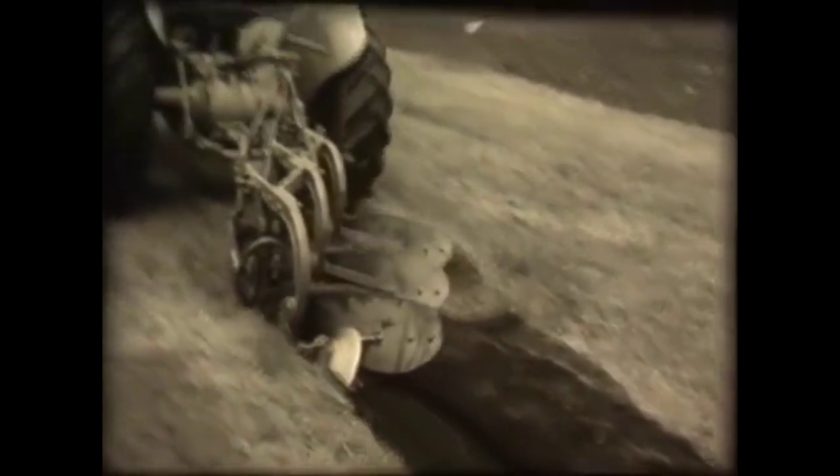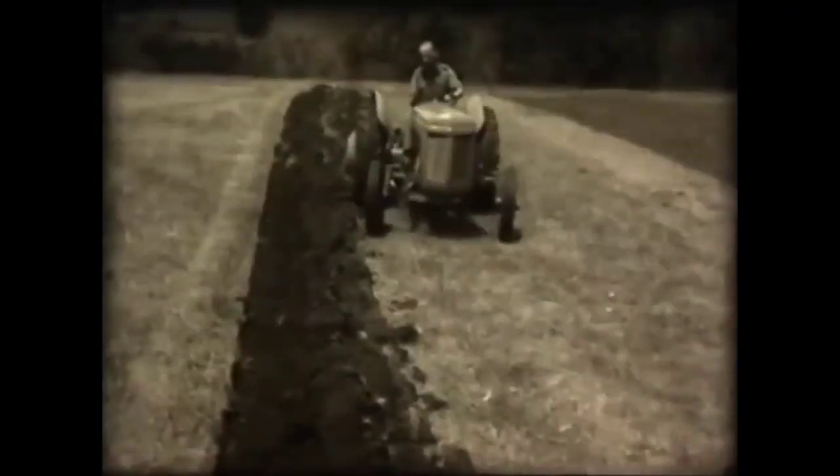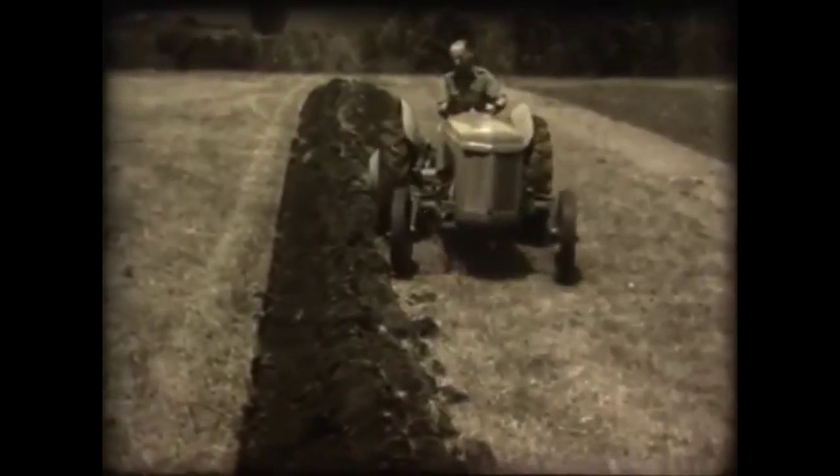The three-point linkage system does away with heavy lifting and pulling, and the tractor can become a three-furrow plough like this in a matter of seconds. The modern farmer appreciates what mechanisation can do for him, and this tractor, invented by Ulster man Harry Ferguson, seems to be able to do almost anything.